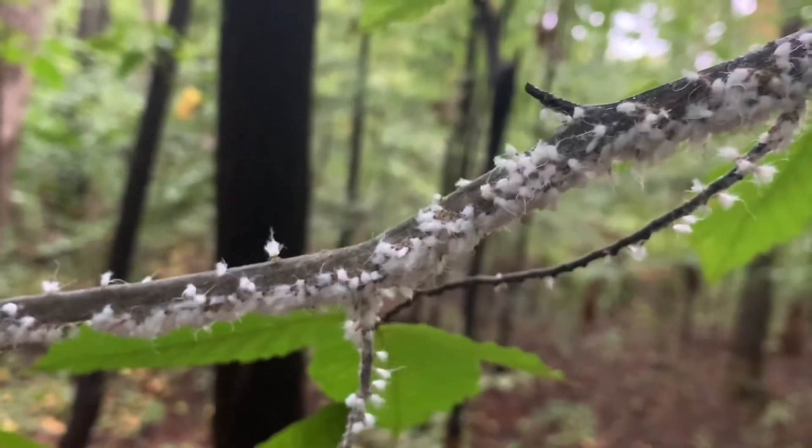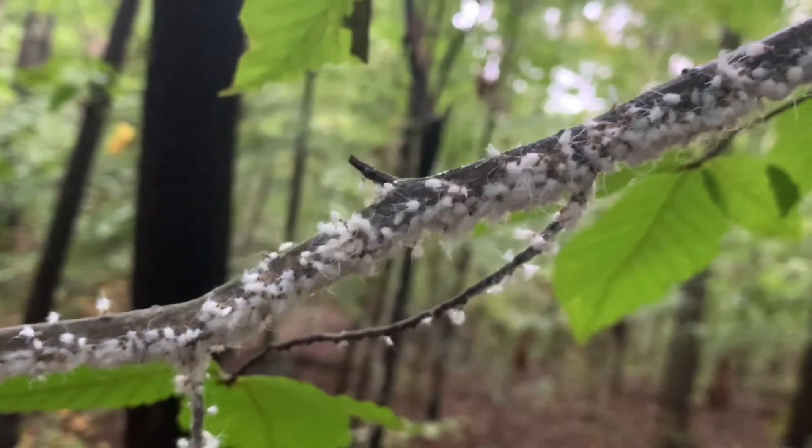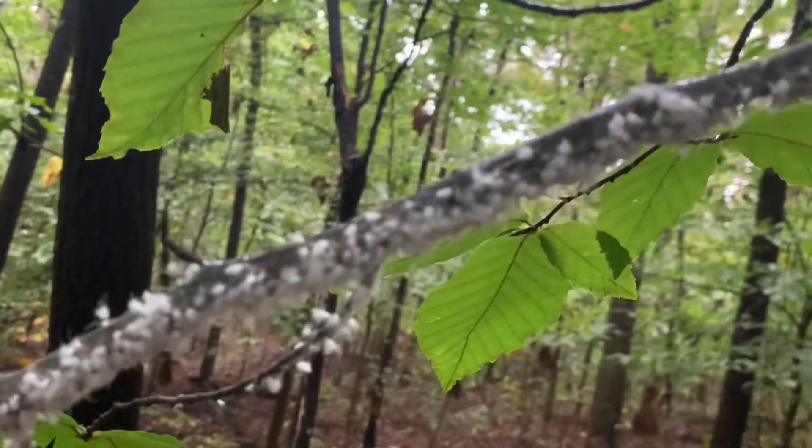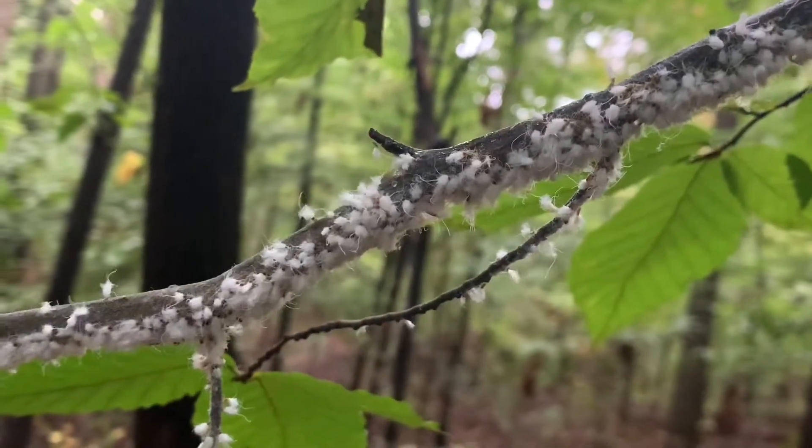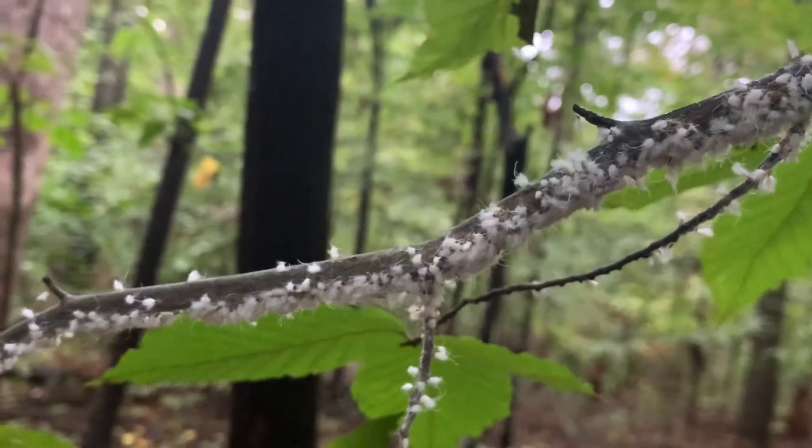So they are a parasite, but the research shows that they do not hurt the beech tree in any dramatic way. This branch may die, but the whole tree will probably survive, even though it's a fairly young tree.